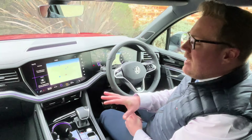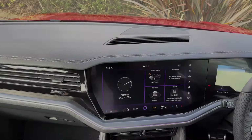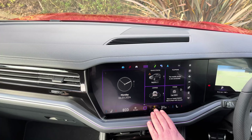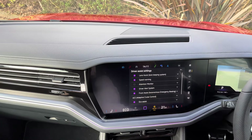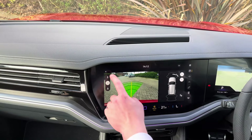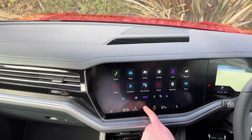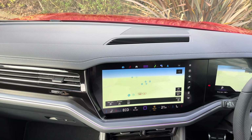Moving to the centre console, let's take a closer look at the incredible infotainment system. The 15-inch display screen is incredibly user-friendly with shortcuts which feature your heated and cooled seats, climate control, driver assist settings, and also Park Assist Pro with area view with different camera views to help you manoeuvre more easily. We've also got different applications which include wireless app connect and further vehicle settings. The home screen is easy to navigate and you can really make use of that 15-inch display screen.